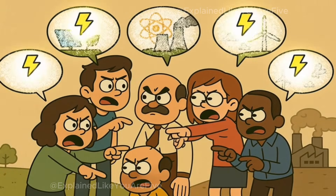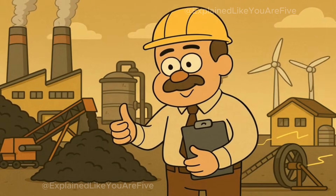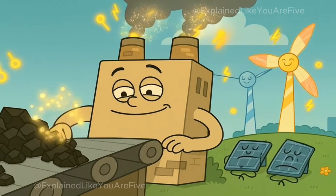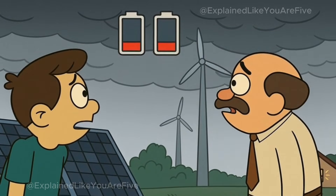This brings us to why grown-ups argue so much about electricity. Some people think we should keep using coal and other fossil fuels because they're reliable and we already know how to use them — they work day and night, rain or shine. Coal plants can make electricity whenever we need it, as long as we keep feeding them coal. These same people worry that if we switch over to solar and wind too quickly, we might not have enough power when we really need it.